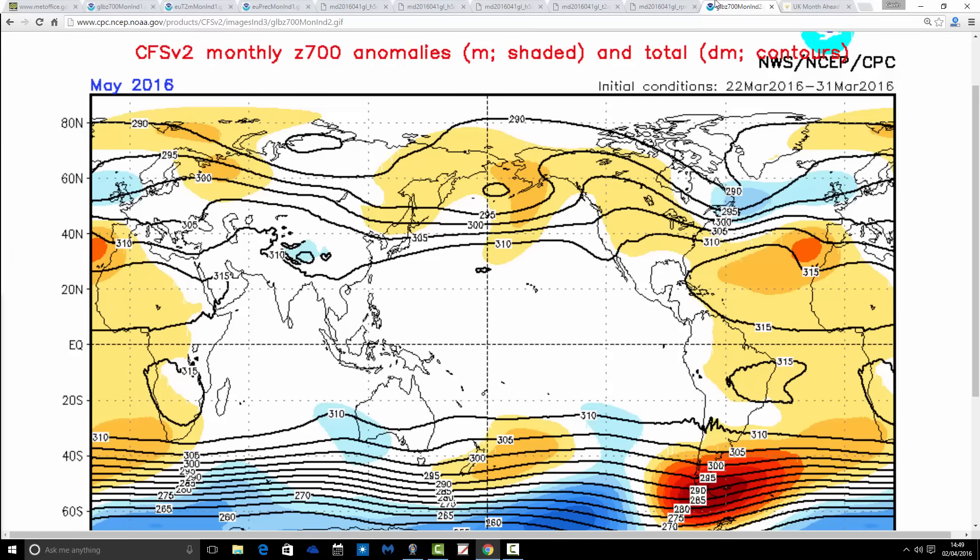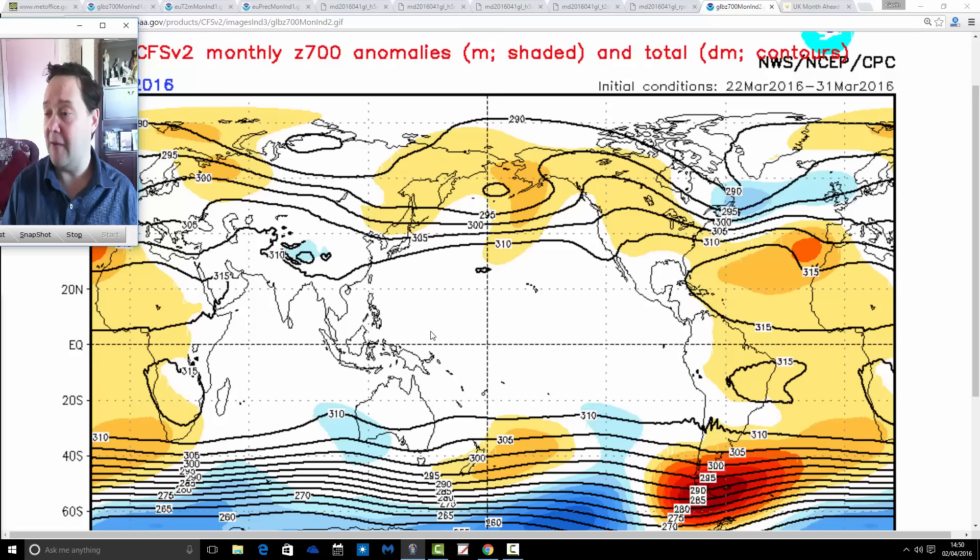Having a very quick sneak peek at May — this is how the CFS V2 is shaping up. On the face of it, it's not great again. The trough of low pressure is centred over the country, and the ridge is a bit closer, heading in towards Spain. If anything, it could line things up to drag some warmer air up from the south and southwest. But overall, still a pretty mixed signal for May — not a tremendous amount to suggest it'll turn significantly warmer or drier. We'll worry about May when we get to it.